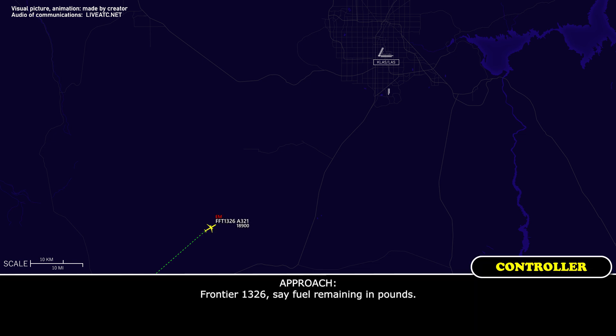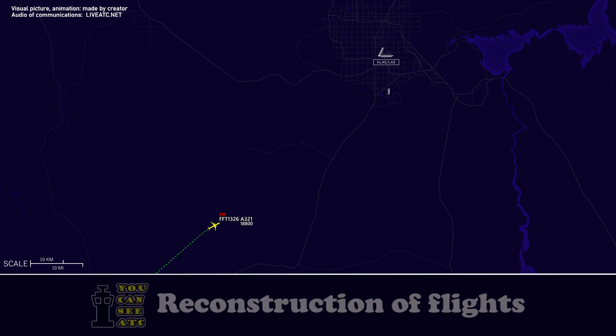Frontier 1326, state fuel remaining in pounds. 10,500 pounds. Frontier Flight 1326, thank you.